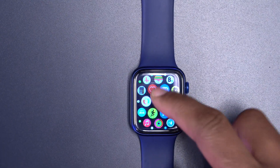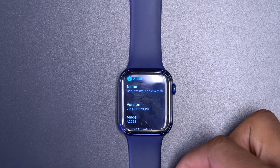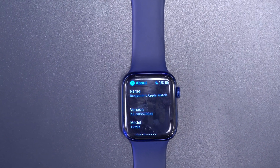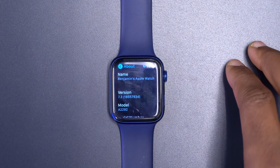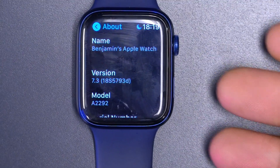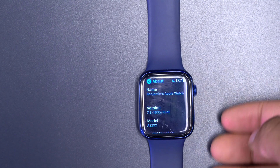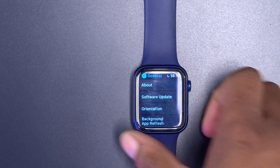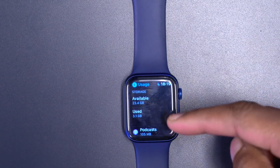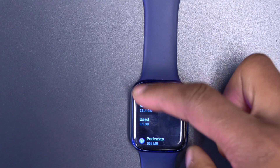Going into Settings, then General, then About, you can see the new build number. The software version is watchOS 7.3 and the build number is 18S5793D. Also, looking at storage usage, I actually gained some space back — used storage is now 3.1 GB instead of 3.3 GB, which is great.